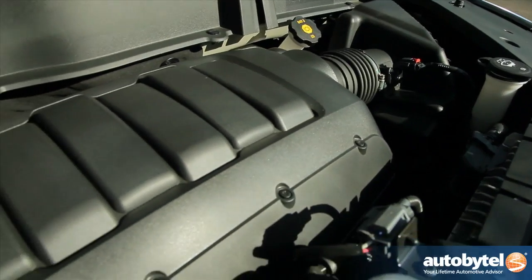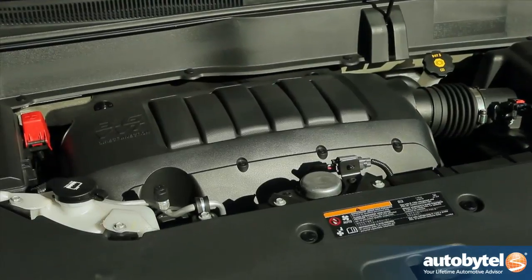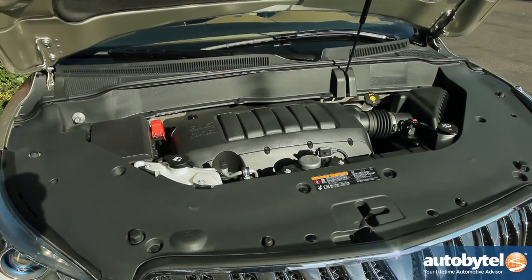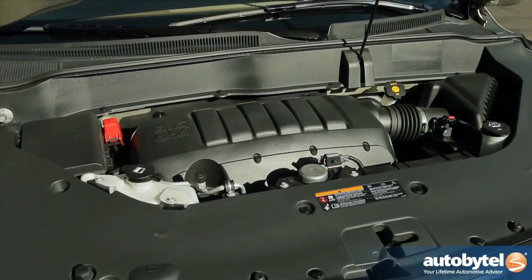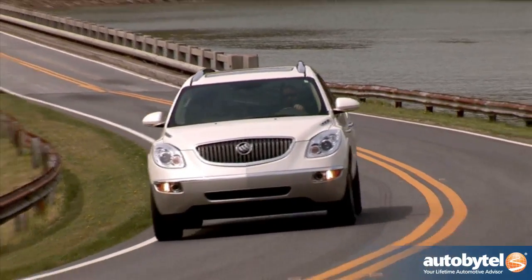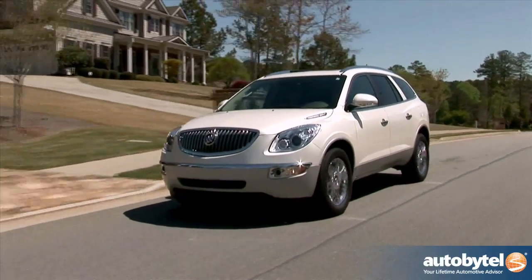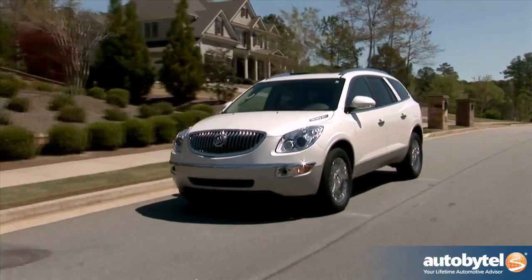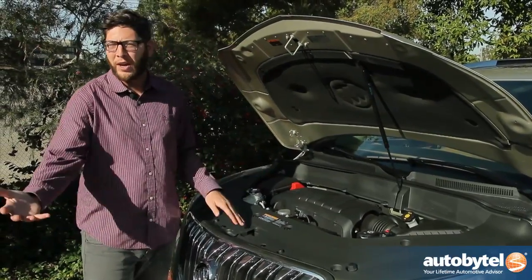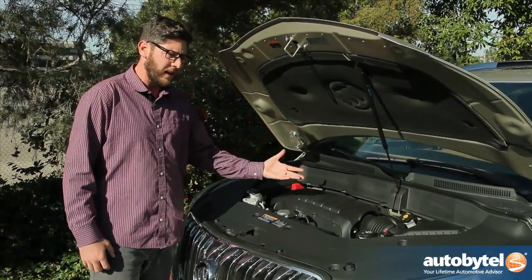Under the hood there's a 3.6-liter V6 engine making 288 horsepower and 270 pound-feet of torque, paired with a six-speed automatic gearbox. You can choose front-wheel drive or all-wheel drive. All-wheel drive will cost you in fuel economy, but you'll still get over 20 miles per gallon on the highway with both choices. With front-wheel drive you're closer to 24 miles per gallon, which is decent for a vehicle this size. It's a strong motor — near 300 horsepower — it pulls, it's not a rocket ship, but it gets the job done.